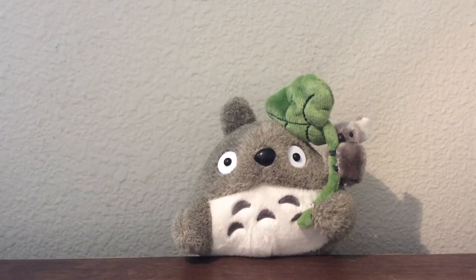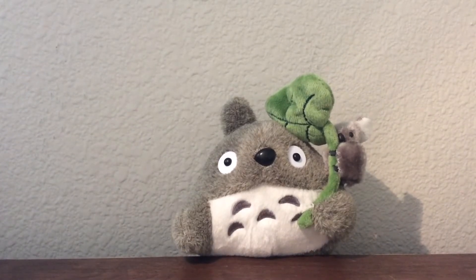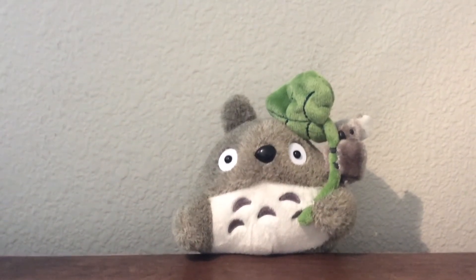Hey guys and welcome to another one of my videos. So I received a package from my good friend Louise who is LoopyFrog on YouTube and I'm super excited. I'm going to go ahead and open this right now and share with you guys.